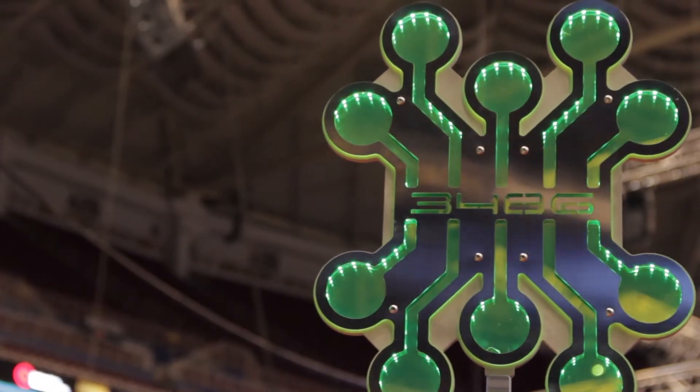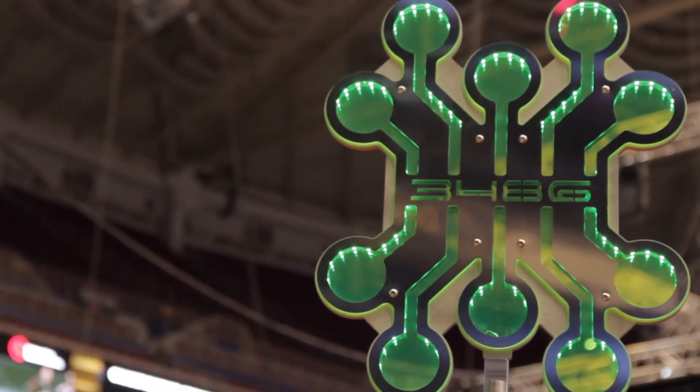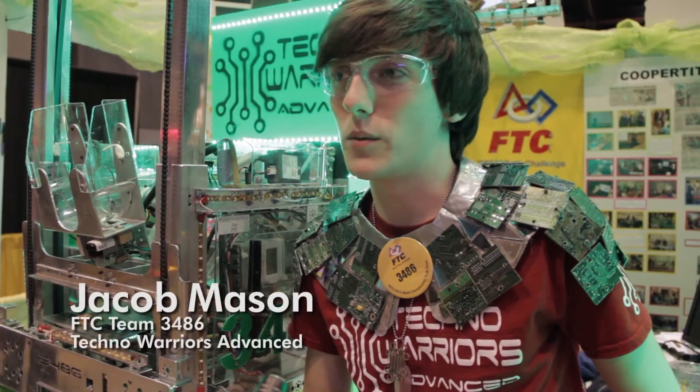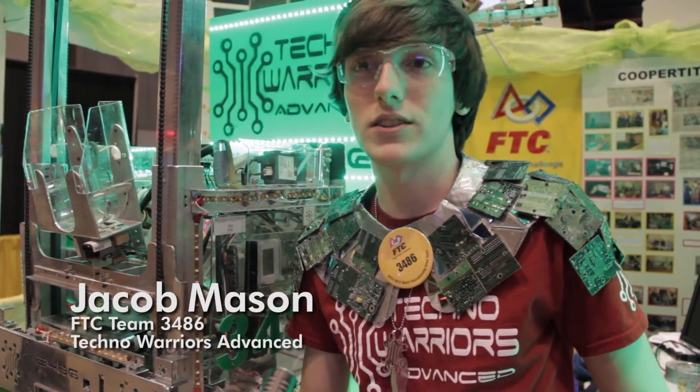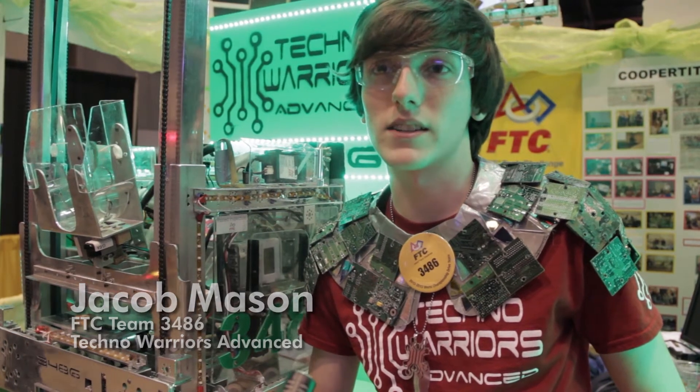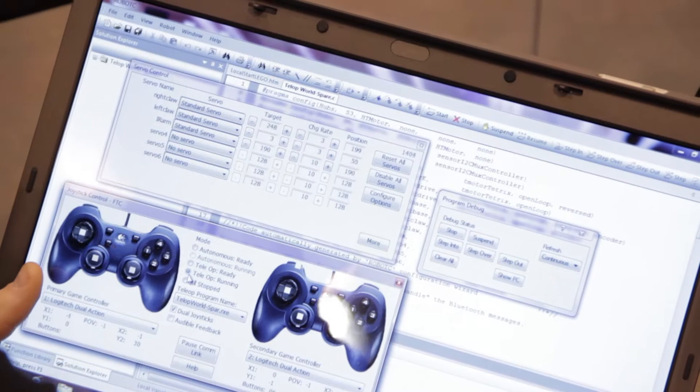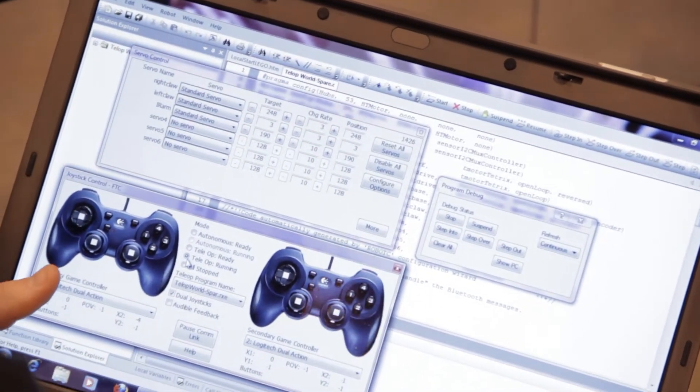My team's lead software designer, I'm a programmer, so I write all the software for our robot. We really like RobotC. We prefer the text-based coding — being able to actually code text-based. We find that that's really helpful to be able to debug and read. It has really fast processing time for the brick that we're using.